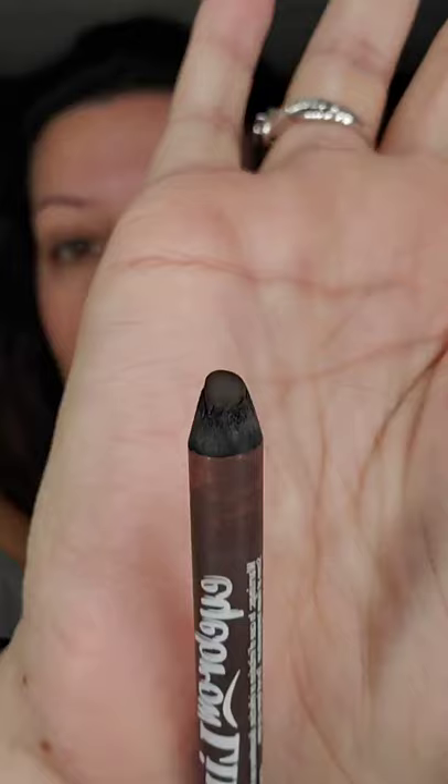Let's jump right into the brows with this brow pencil in shade 02. It looks like this — you do have to sharpen these, which I don't mind. Normally I would prefer a retractable pencil, but let me turn some music on.